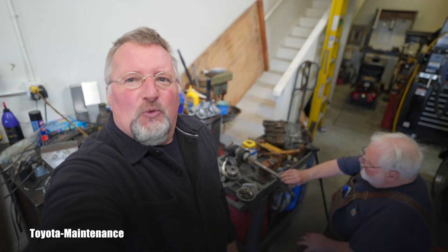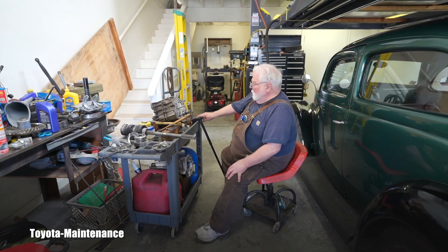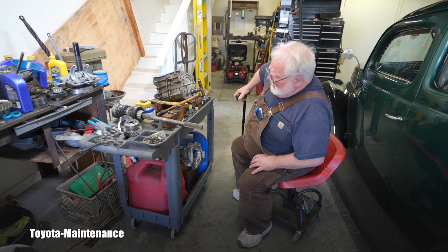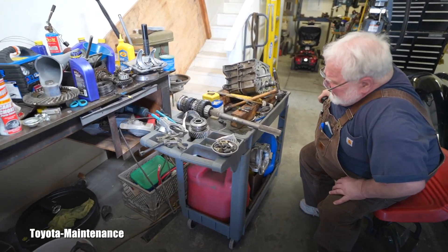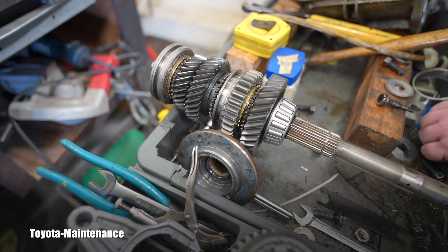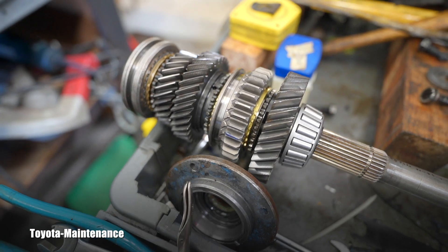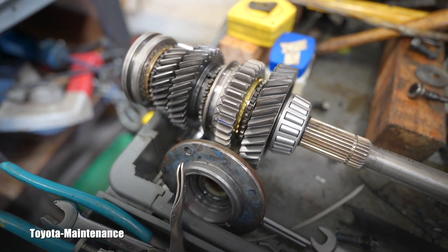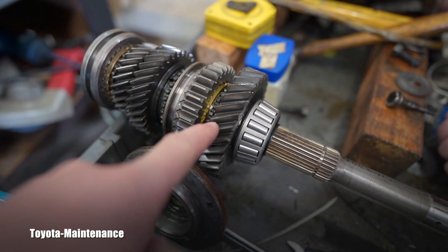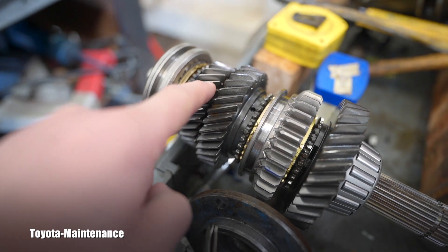Hello friend, welcome back to Toyota Maintenance YouTube channel. I was talking to my neighbor friend George — we were discussing his Ford transmission and he brought up a really great explanation which some of us had no idea about. He said, 'Do you see how these gears have an angle on them? These are basically the forward gears, and the angle on the teeth is for one huge reason.'